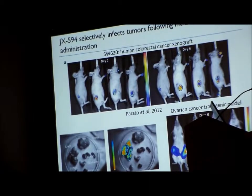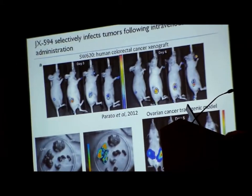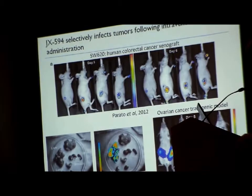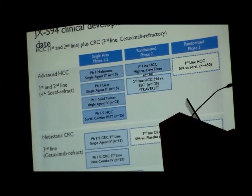This is preclinical data with luciferase-labeled JX594 in a variety of different tumor models, both xenografts as well as transgenic. You can see that these viruses very specifically target tumors in the body after IV administration. We've seen this in immunocompetent as well as immune-deficient mice — highly selective targeting of tumors after IV administration.